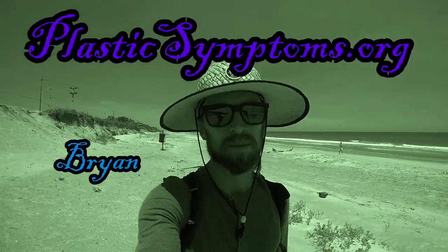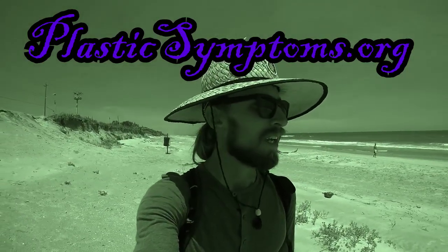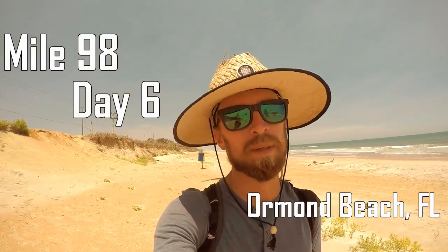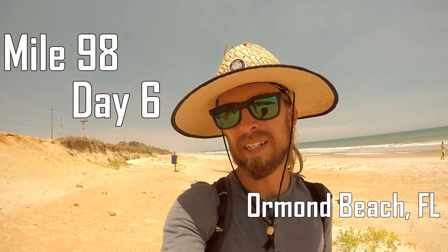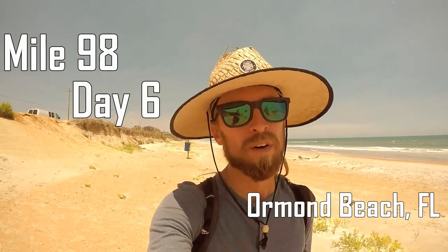Hey, what's going on? It's Brian with PlasticSymptoms.org and I just wanted to show you guys a little bit of something that's kind of been bugging the shit out of me, because I'm never going to get through this block if I keep trying to pick them up. I decided that documentation might be just a little bit more important right now for this project than actually tearing it up out of the sand. So here, let me show you.